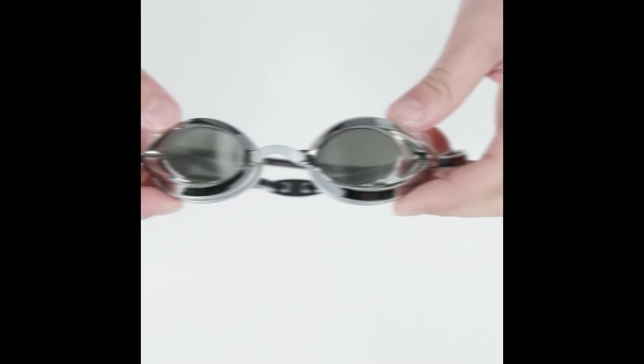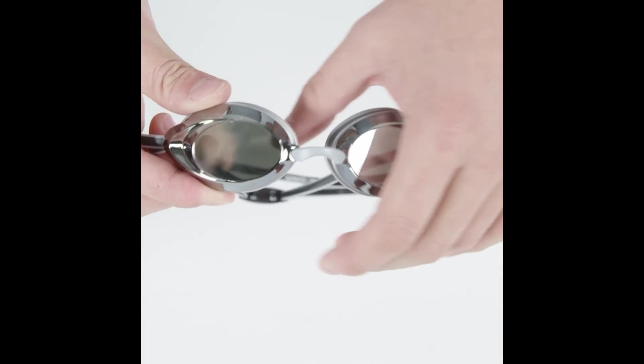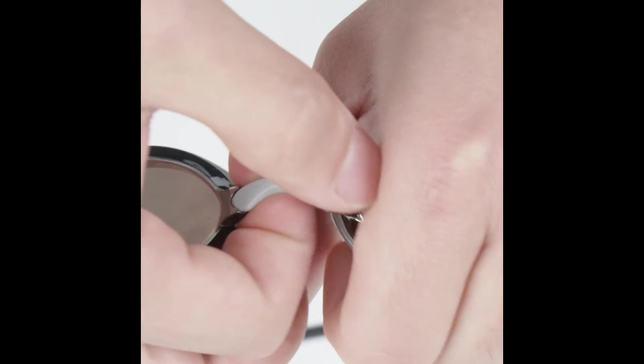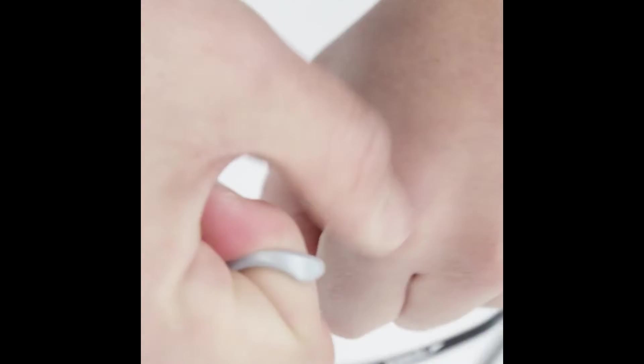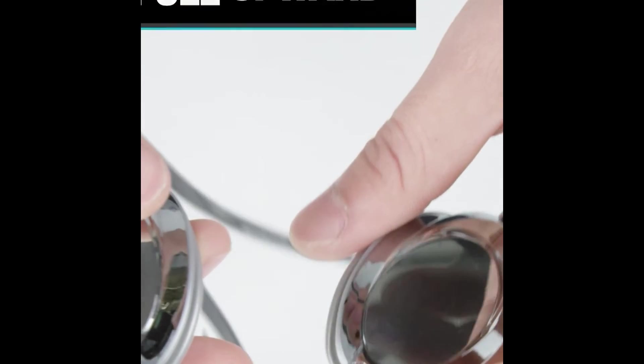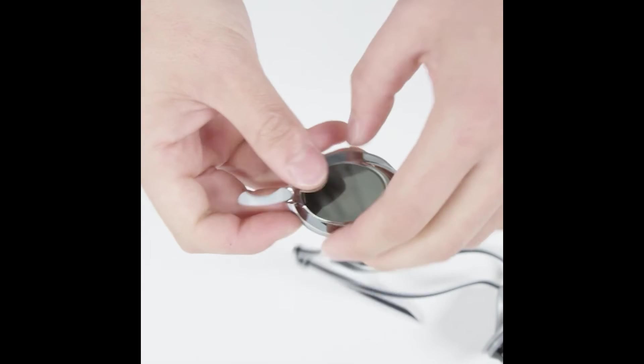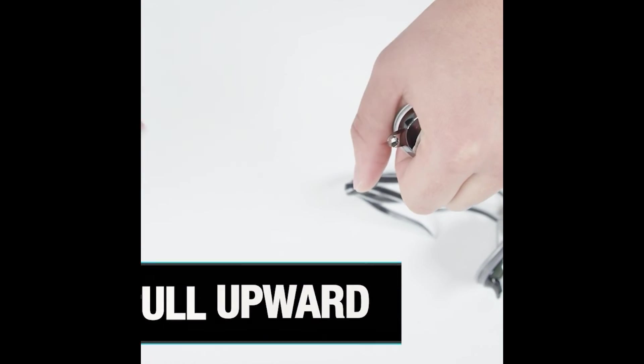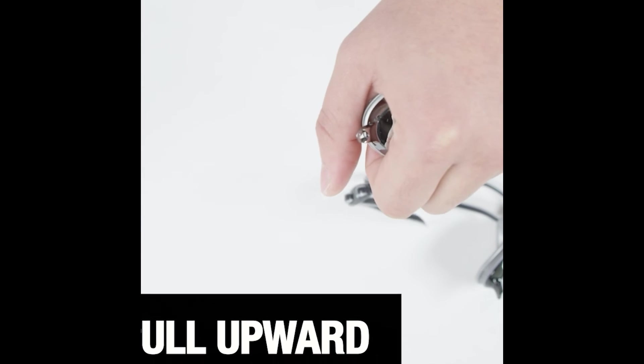Last product, Speedo Unisex Adult Swim Goggles Mirrored Vanquisher 2.0. Anti-fog lenses resist fogging for clear underwater vision. UV protection protects your eyes from the sun's harmful UVA and UVB rays. Mirrored lens provides maximum visibility, minimum glare, ideal for outdoor use.